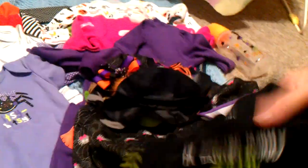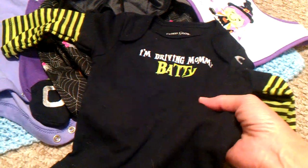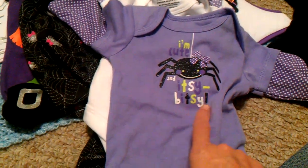I wanted to show everything that we have for the babies for Halloween so far. Of course, Maddie is going to be wearing a costume that was Devin's when he was a baby, so I'll show that in another video. Most of this stuff I had already picked up for Halloween, so I'm going to go ahead and use it for the other babies too. I have this little onesie that says I'm Driving Mommy Batty. And then I have the little onesie that says I'm Cute and Itsy Bitsy.